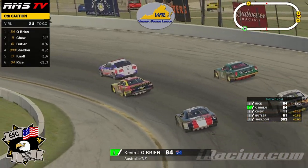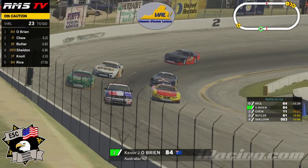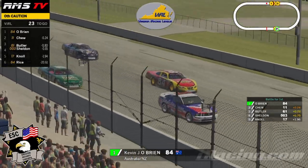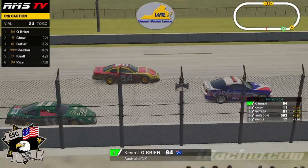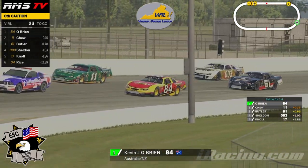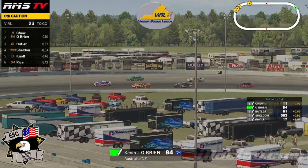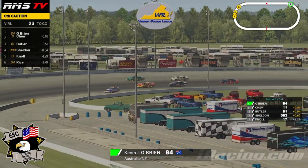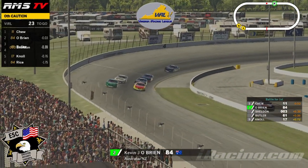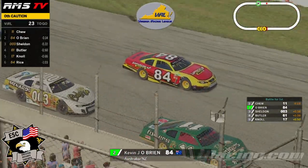Lights are out on the pace car — they're getting ready to head down the back stretch. So it's O'Brien, Chu, Butler, Sheldon, Danny Noel Jr., and Tony Rice in sixth position. It'll be 22 laps to go when they go green again. Lights are out on the pace car making their way through turns three and four. Pace car on pit road. Restart on the leader — O'Brien drops the hammer and we're racing once again.